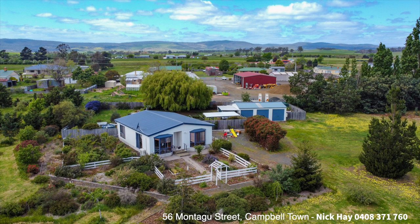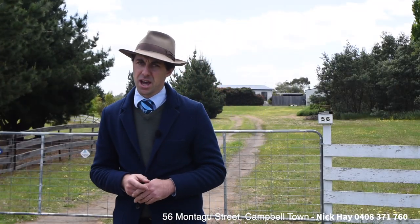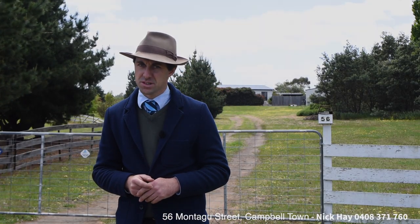I look forward to showcasing this quite unique property here in the heart of Tasmania, 56 Montague Street.